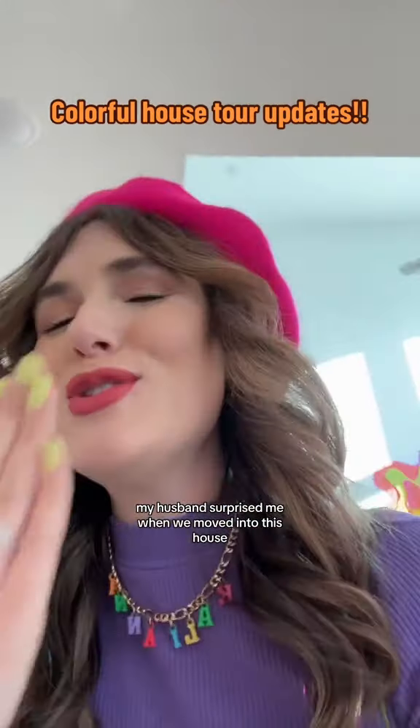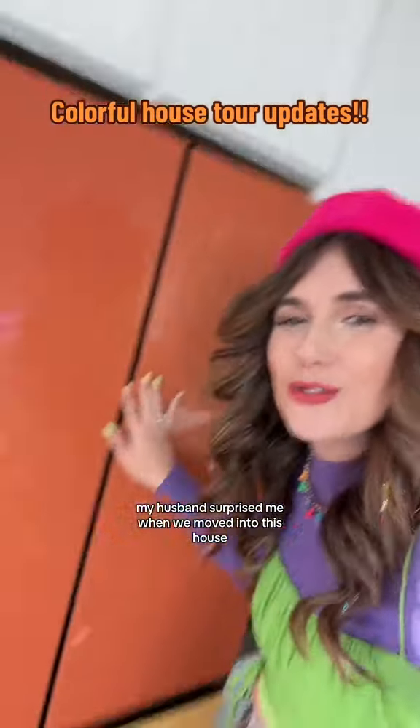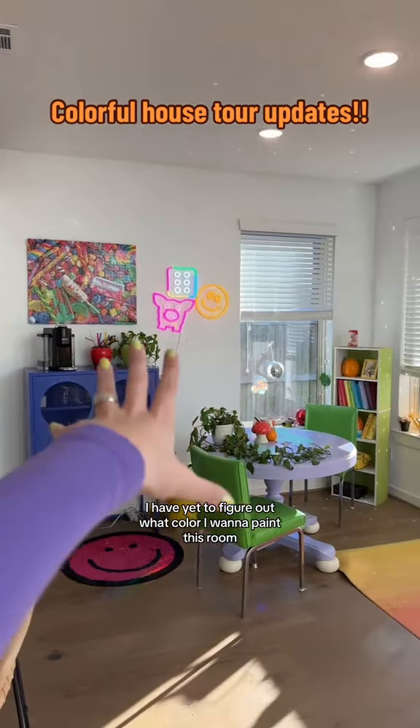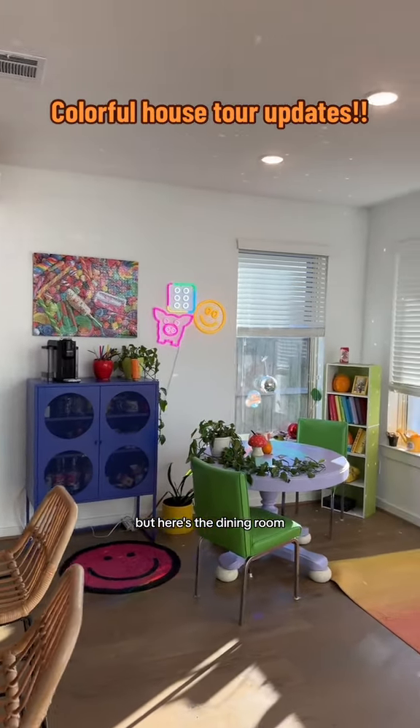Can I show you my fridge? My husband surprised me when we moved into this house with this colorful fridge — I just love it so much. I've yet to figure out what color I want to paint this room.